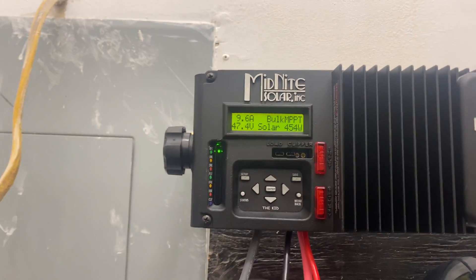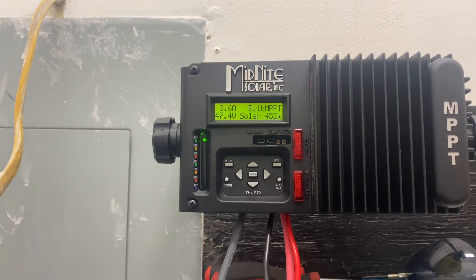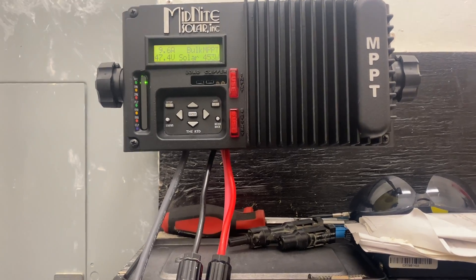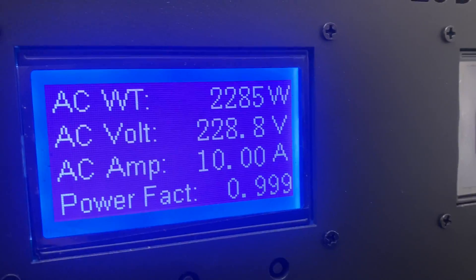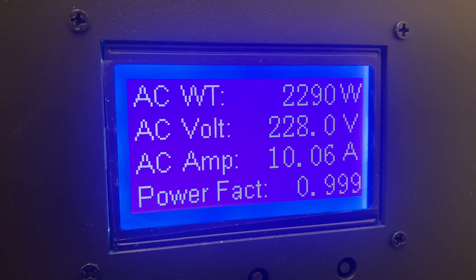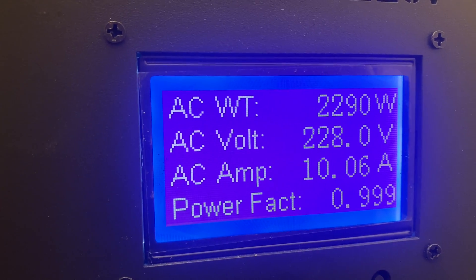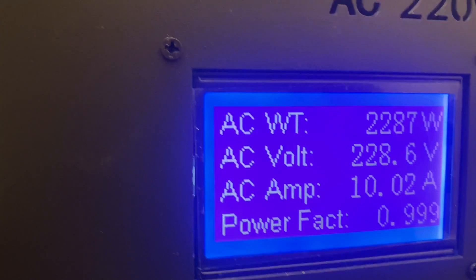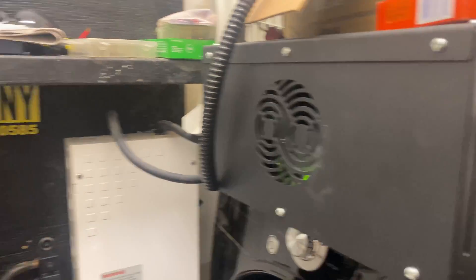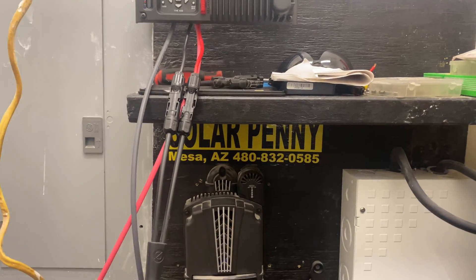We're sitting at 47.4 volts. This 2000 to 3000 watts will drain that battery fast — it's an 8 kilowatt-hour Chevy Volt battery, but it will drain fast because we're pulling 2000 watts. It started at 3000 watts and is going down. The propane ran out on my fireplace, so it got cold in the house and the heater is working extra hard trying to keep it warm.